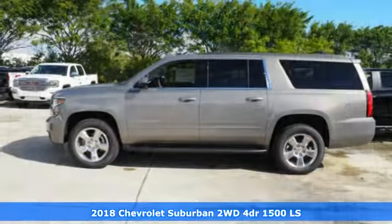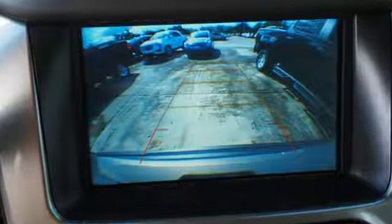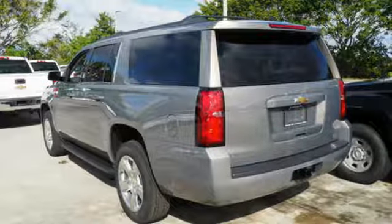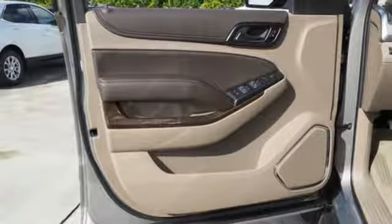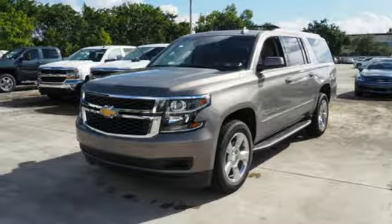It comes with all the amenities you need: Bluetooth streaming audio, power heated mirrors, dual zone climate control, active lane departure, Wi-Fi hotspot, power adjustable pedals, Ecotec 3 engine, trailer sway control, four-wheel anti-lock disc brakes, and automatic transmission. Take it for a test drive today.